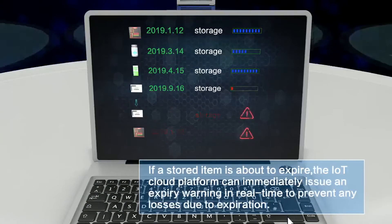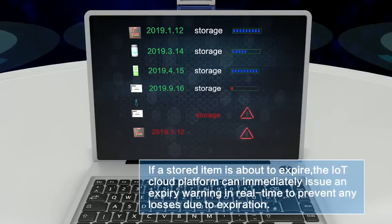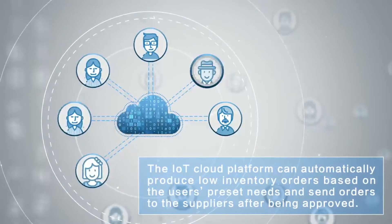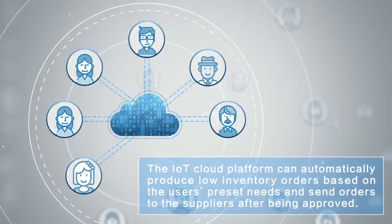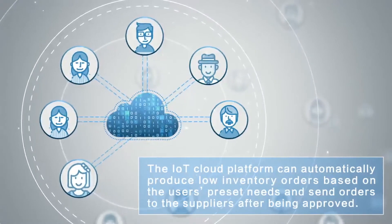If a stored item is about to expire, the IoT Cloud Platform can immediately issue an expiry warning in real time to prevent any losses due to expiration. The IoT Cloud Platform can also automatically produce low inventory orders based on the user's preset needs and send orders to suppliers after being approved.